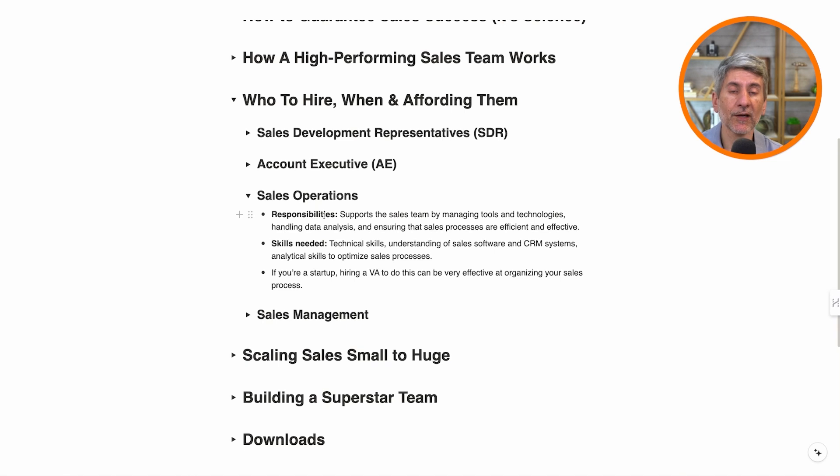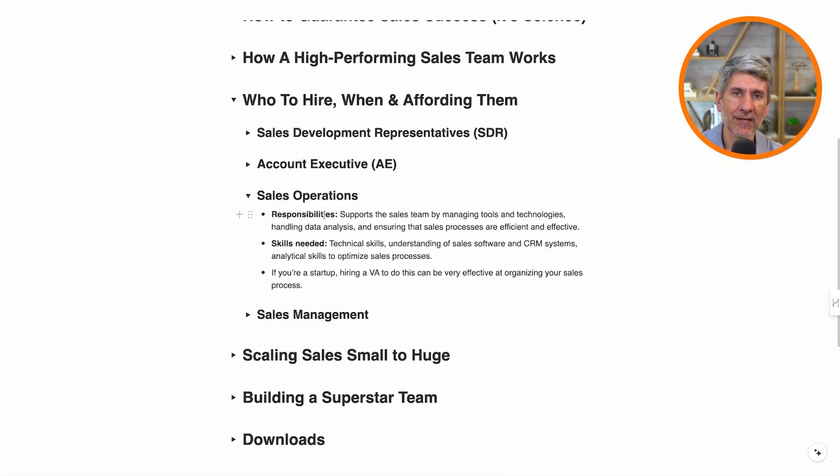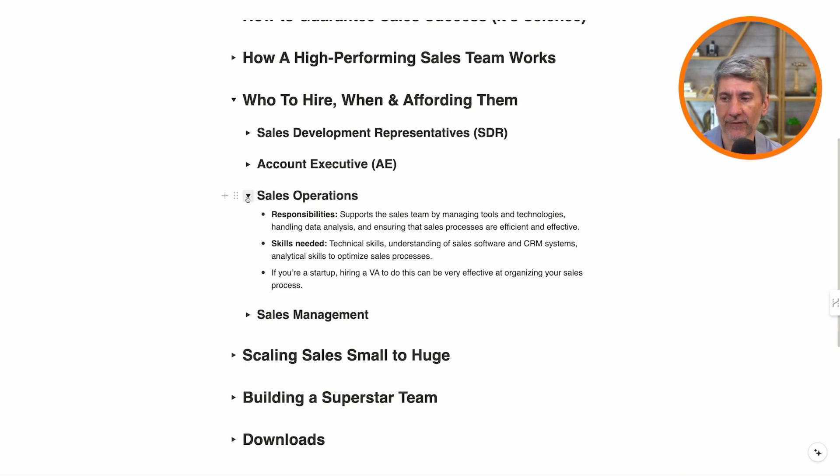If you're a startup and you're doing it yourself, having a virtual assistant can really help here because it's somebody who's looking at this every single day — where can we improve the process, where can we make a change to our sales process to get more leads down the pipeline? Are we using the CRM efficiently? Do the people using the CRM have the templates they need to make sure the sales process and presentations are effective and emails are going out? A VA can help if you don't have a sales ops person.